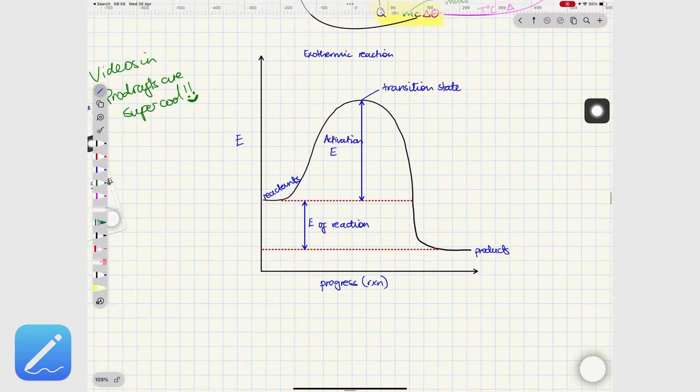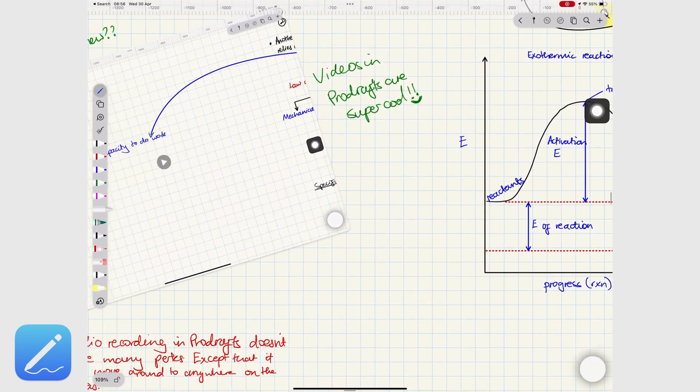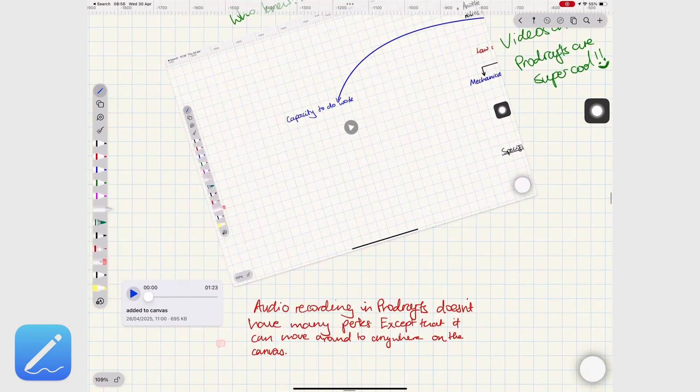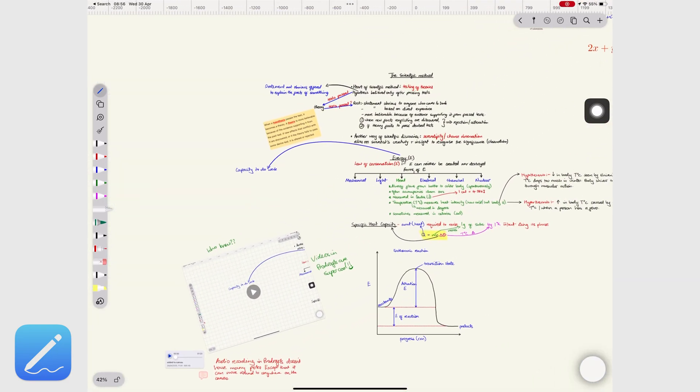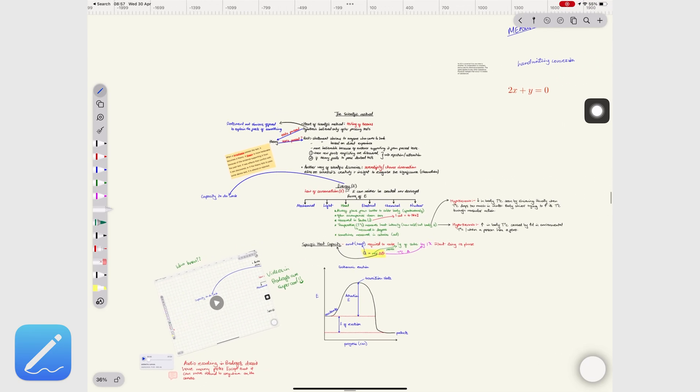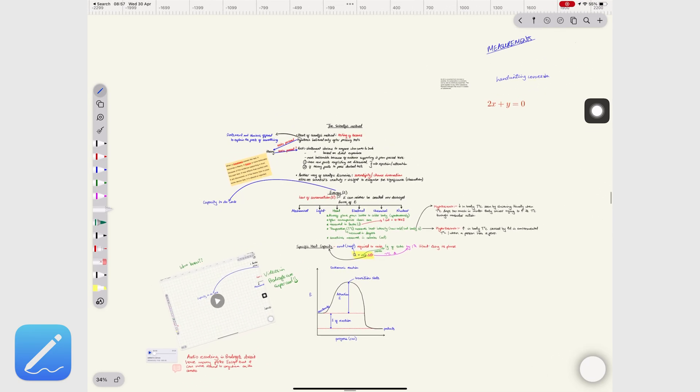Our team relies heavily on body text and collaboration, which is why we use Apple Notes. But which of these two apps best fits your note-taking goals? Do let us know in the comments. Until next time, stay fantastic.